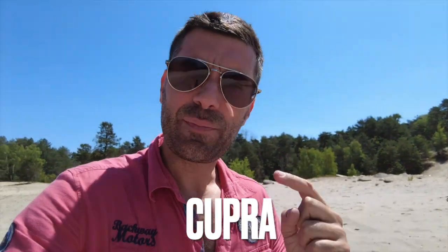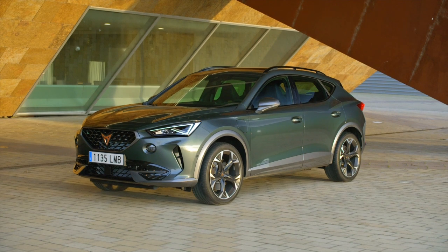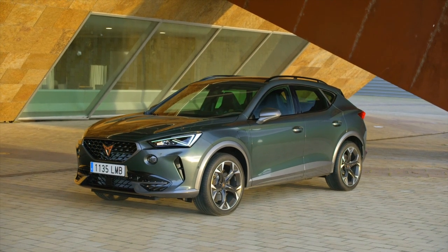Qu'est-ce que c'est que la Formentor ? La Formentor, c'est le premier vrai modèle de la marque Cupra. La marque Cupra, qu'est-ce que c'est ? C'est la marque de sport de Seat. Ce n'est pas pour rien qu'elle ressemble un peu à une Leon surélevée, mais en version bien plus luxueuse et sportive.